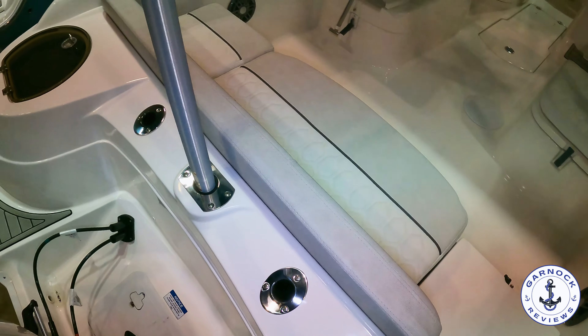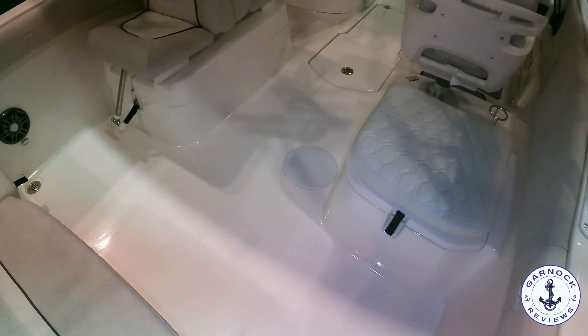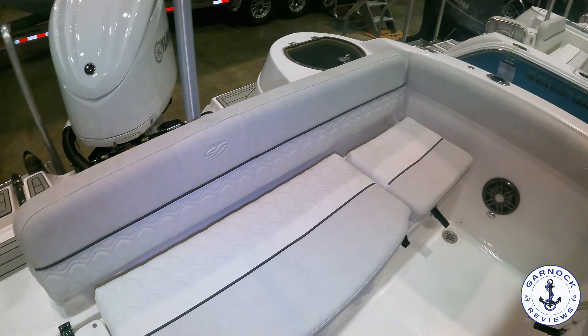This boat feels far bigger than it is. She's only 22 feet 4 inches in length and 8 feet 6 in beam, but there's so much room in here — whenever you're walking around you'd think you're on a much bigger boat.